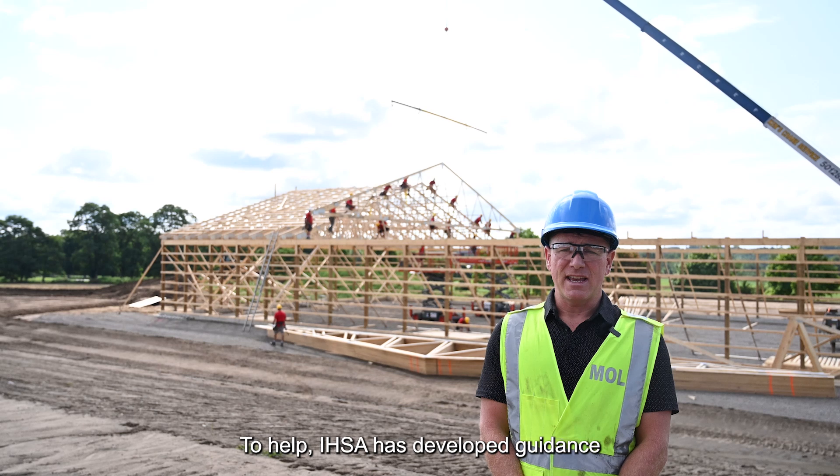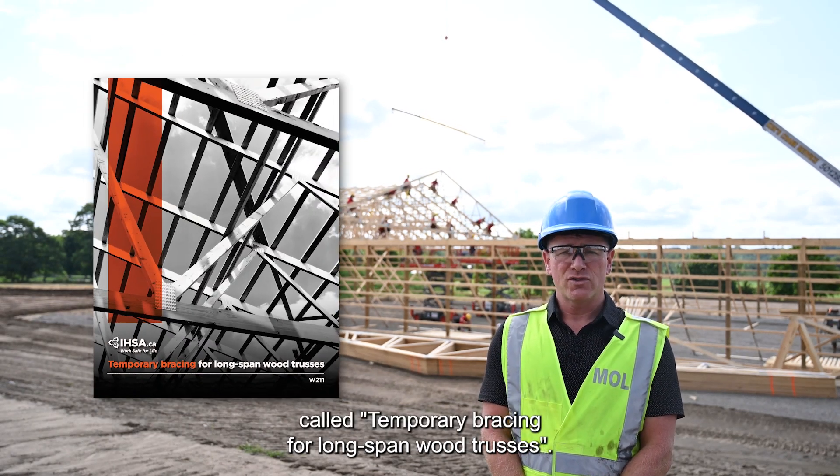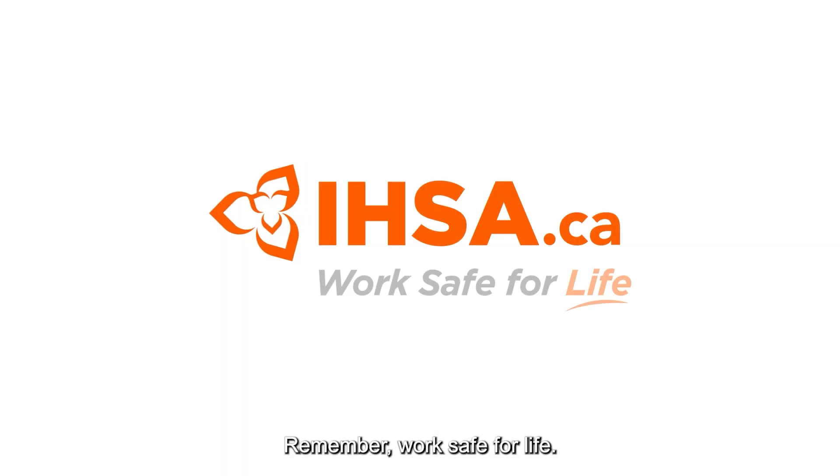IHSA has developed guidance called Temporary Bracing for Long Span Wood Trusses. You can visit IHSA.ca and their YouTube channel for more information. Remember: work safe for life.